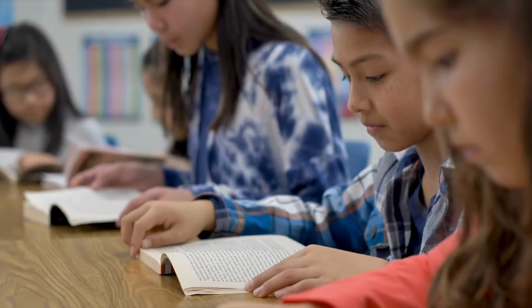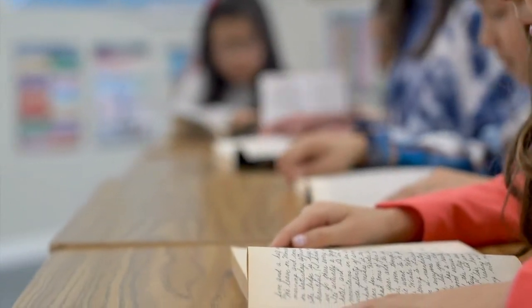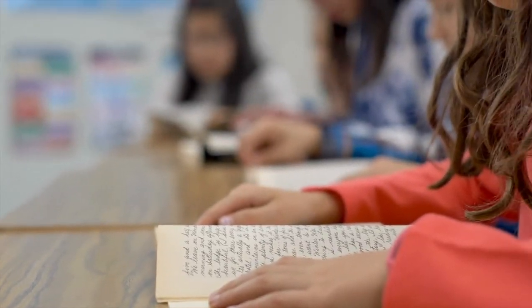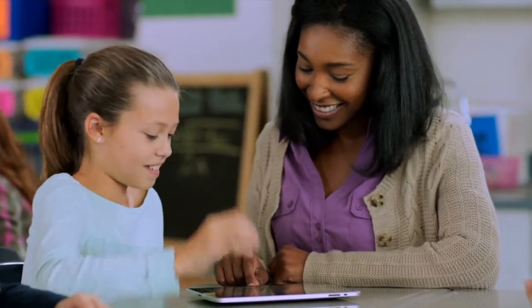Reading novels in the classroom is an excellent way to get your kids to fall in love with reading, but what novels and what activities should you choose for your classroom? That's what this video is all about. As a veteran upper elementary teacher, I'm going to show you my top recommendations for novels and the activities to go with them.